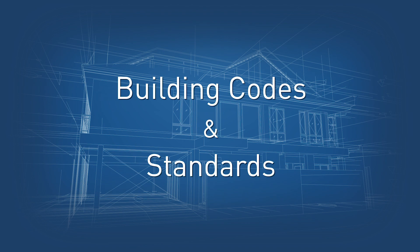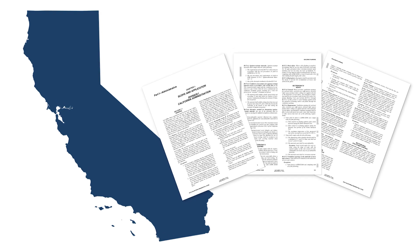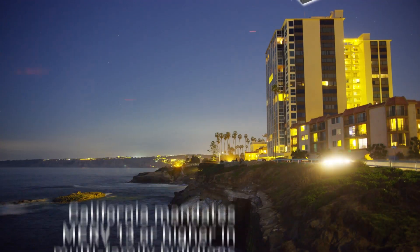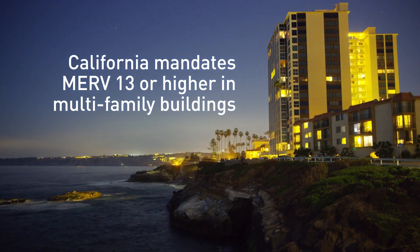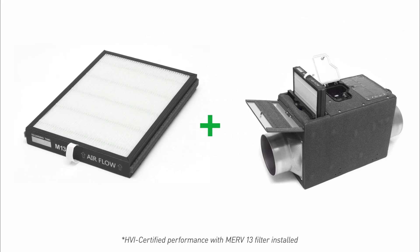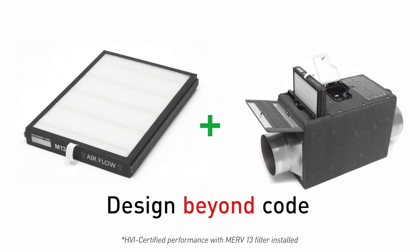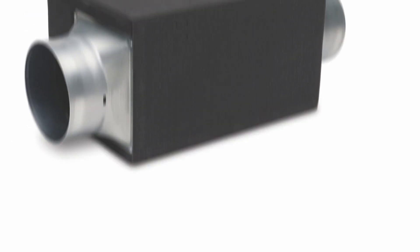Now let's talk building codes and standards. California codes and energy efficiency standards, including ventilation requirements, are the strictest in the nation. California mandates filtration up to MERV 13 or higher in multifamily buildings. Using a high performance filter, WhisperFresh Select helps you meet or exceed the most demanding ventilation codes in the country, including the strict California Title 24.